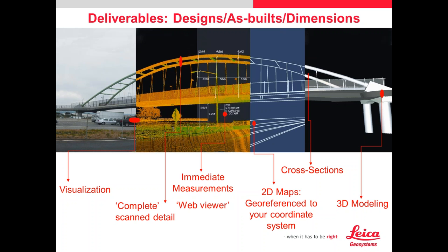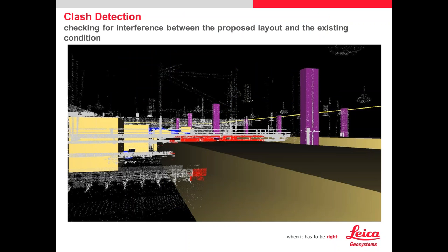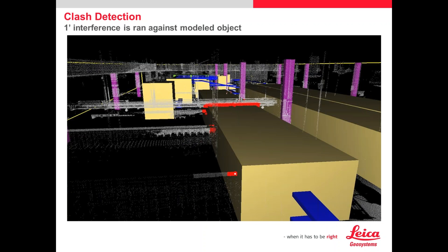A quick rundown on clash detection: here's an example of a postal system that was scanned. A lot of mobile carts were taken out of the data, and mainly the columns shown in magenta need to stay — they cannot move. A company was putting in a large automated postal system. A CAD file was dropped inside the point cloud file to see if any interferences would take place. You select a component or the whole drawing and give it a clearance — in this case, a one-foot clearance — to show anything that's going to hit in the real world, so they know to change it ahead of time.